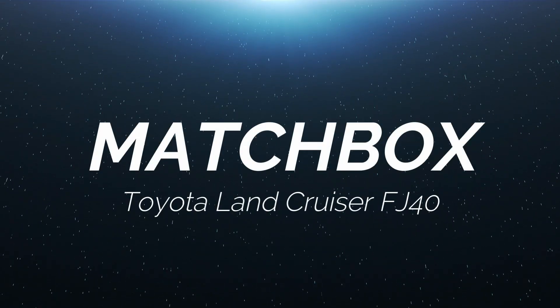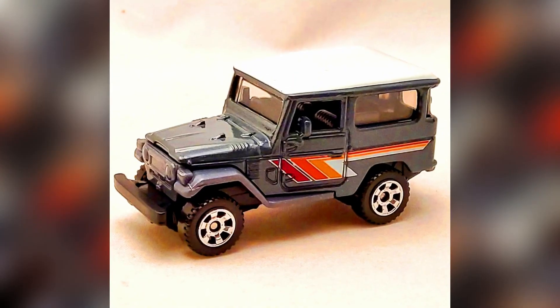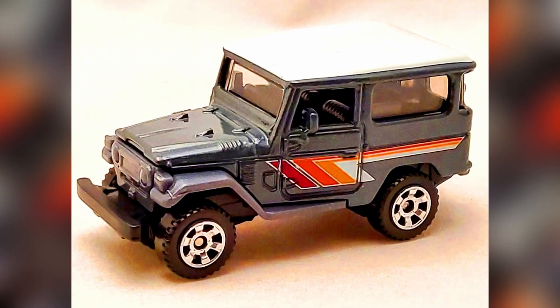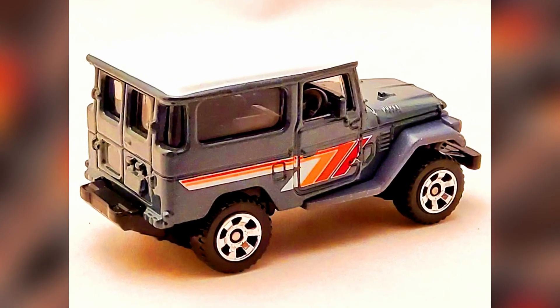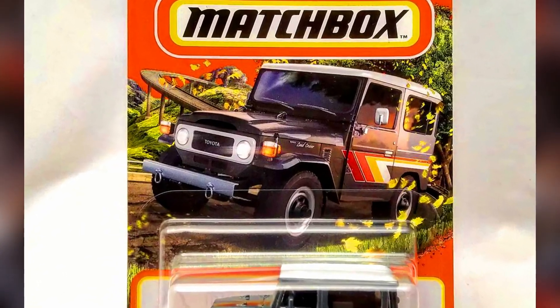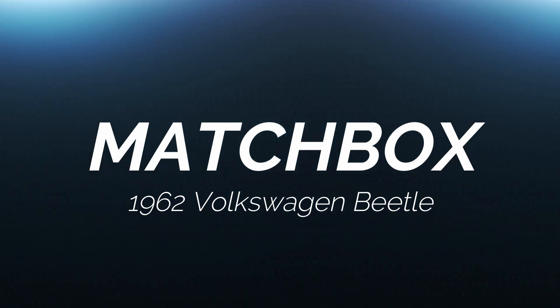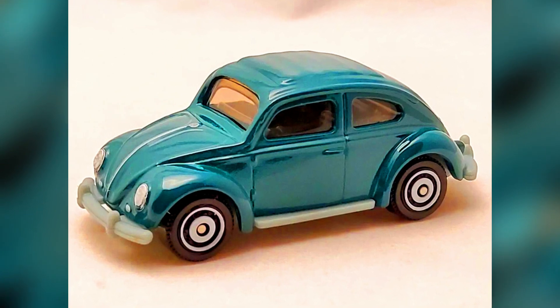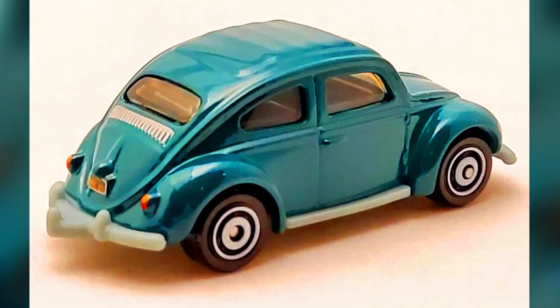Let's check out recently released models by Matchbox. 2022 Matchbox number 99 out of 100: a Toyota Land Cruiser FJ40, a popular model by Matchbox. Also, 2022 Matchbox number 93 out of 100: a 1962 Volkswagen Beetle in a standard green paint job with a gray base and disc hub rims.